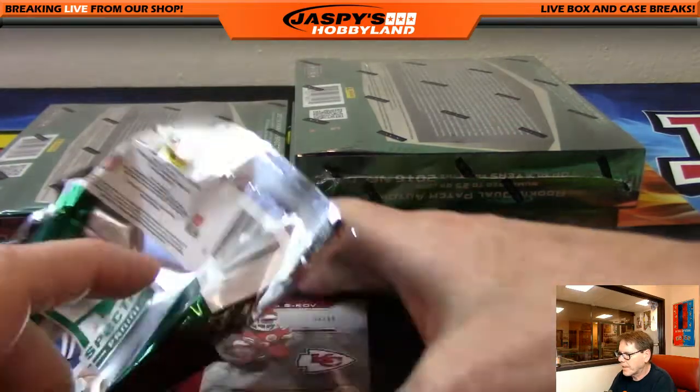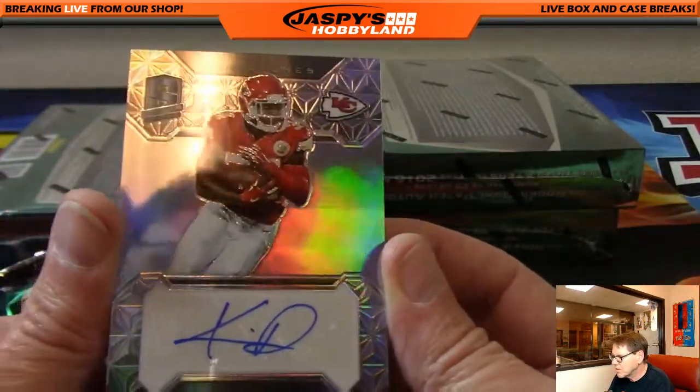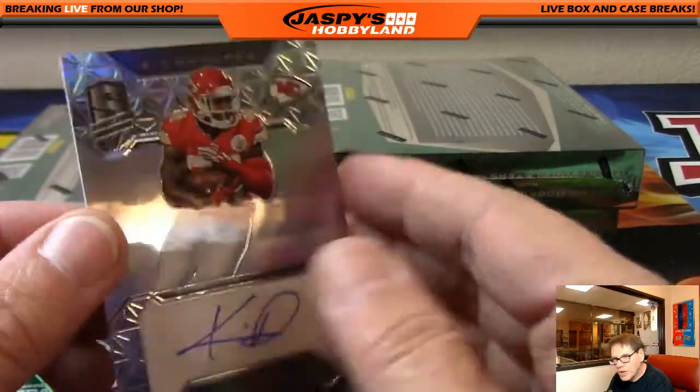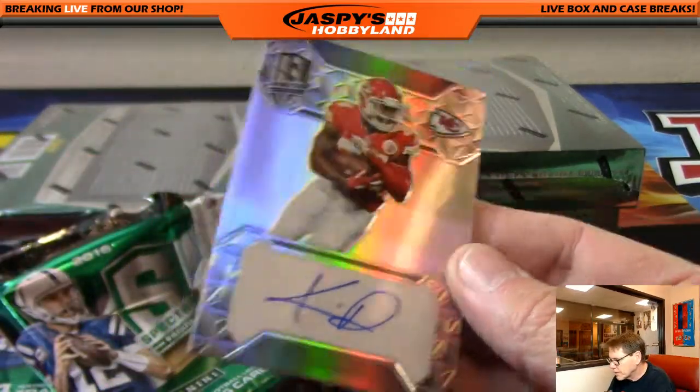Last card of the pack: Niles Davis, KC Chiefs, numbered 84 of 99. Going out to KC, that's Josh. Congratulations, Josh.